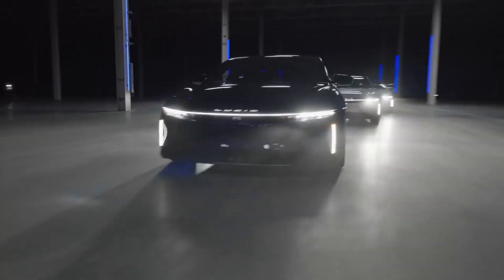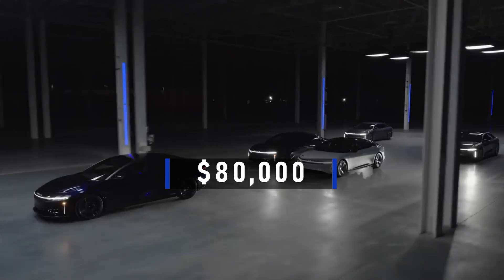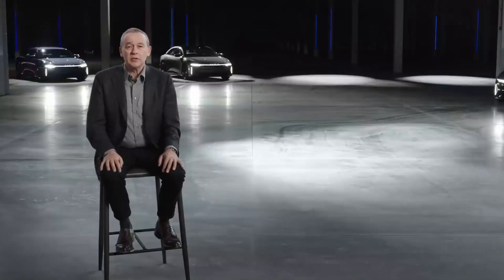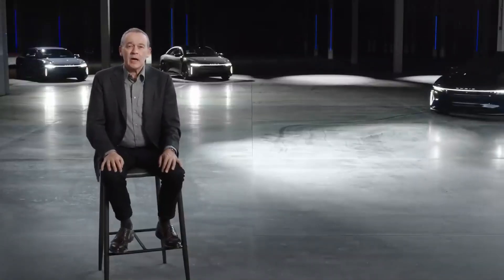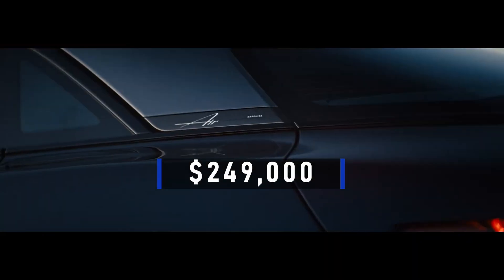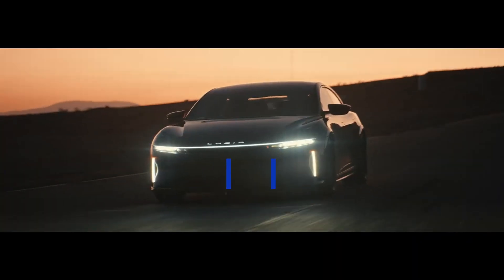Although Lucid stated that the automobile will start at under $80,000, it likely won't cost much less than that figure, which refers to the standard model. More expensive versions will undoubtedly cost more — take a peek at the Sapphire version of the Lucid Air, which retailed for approximately $249,000.